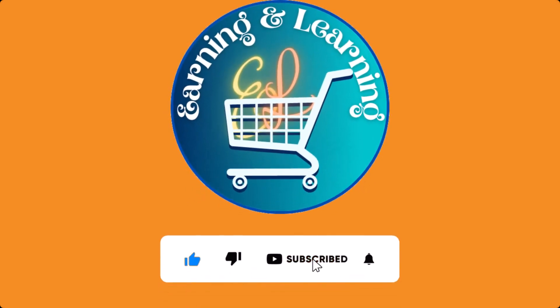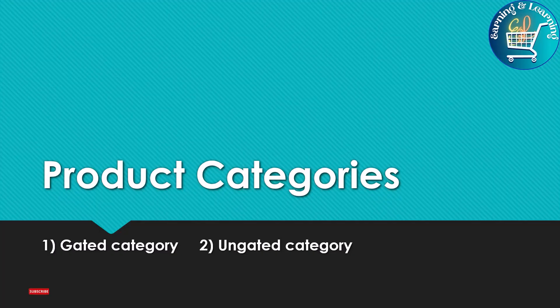Don't forget to like, subscribe and press the bell icon. Hello everyone, welcome to our channel Earning and Learning.